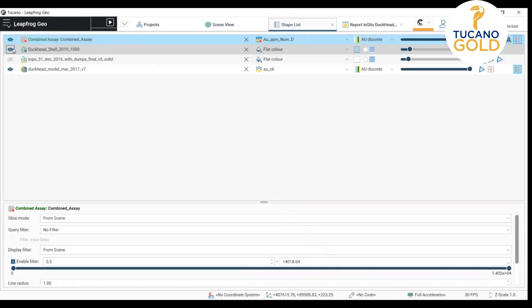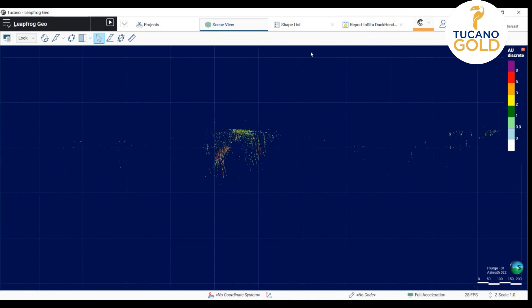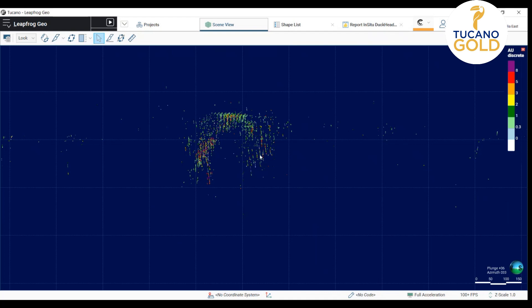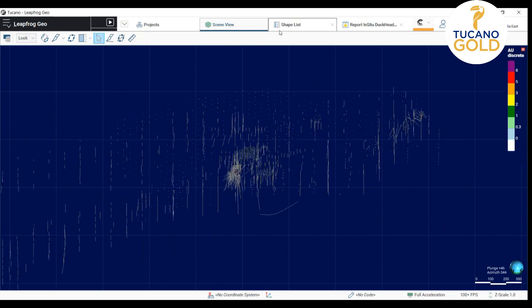At this first moment, I will show you the samples that we have that are above half a gram per tonne. As you can see, each area has been very well sampled. And from the drill hole traces that I'm showing you now, you can see that the area as a whole has been exhaustively probed.